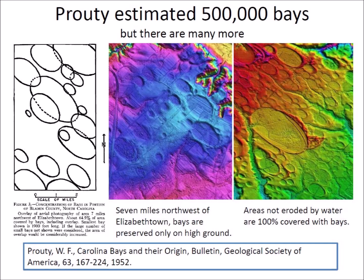In 1952, William Prouty proposed that the Carolina Bays had been made by impacts of extraterrestrial objects. He estimated that the total number of large and small bays was about half a million. This number is often quoted in the literature.